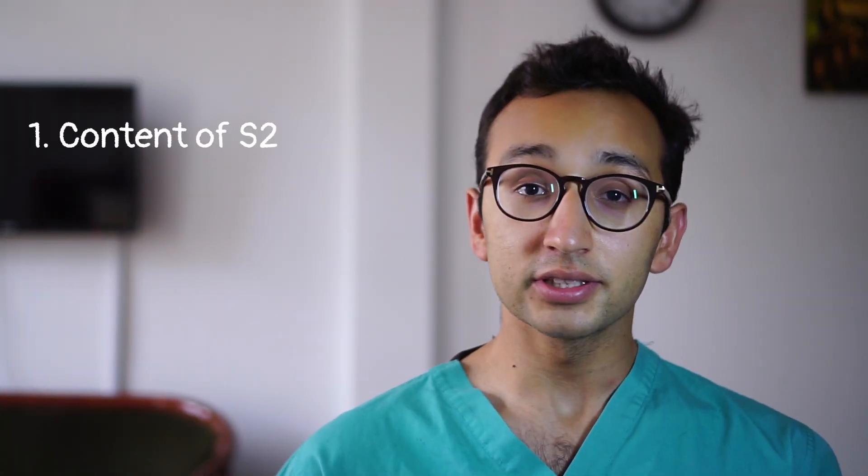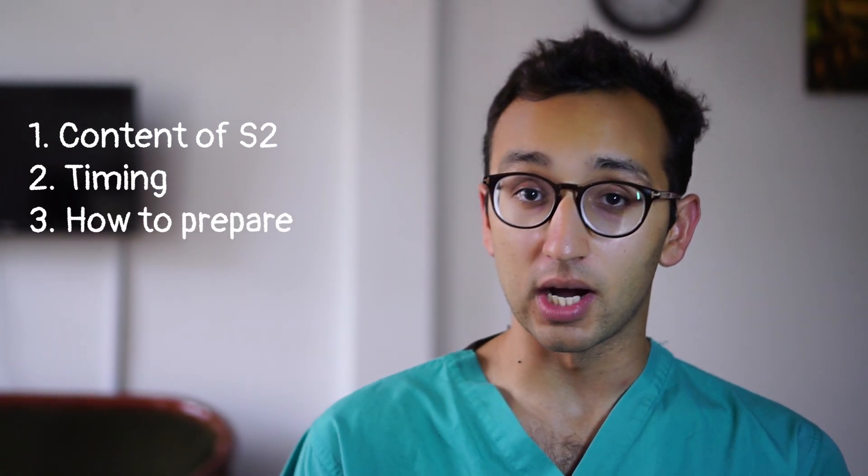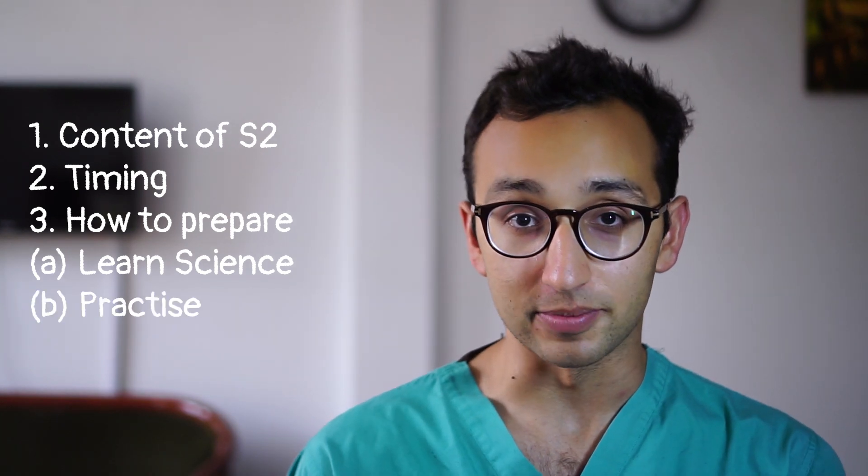So that's how I would prepare for section 2 if I were taking the BMAT this year, and I'd suggest that if you're a bit unsure about section 2 you might want to follow a similar trajectory. We've talked about the content of section 2, we've talked about the timing, and I've given you some thoughts about how to prepare — mostly involving teaching yourself the science you need to know and then doing lots of practice papers.